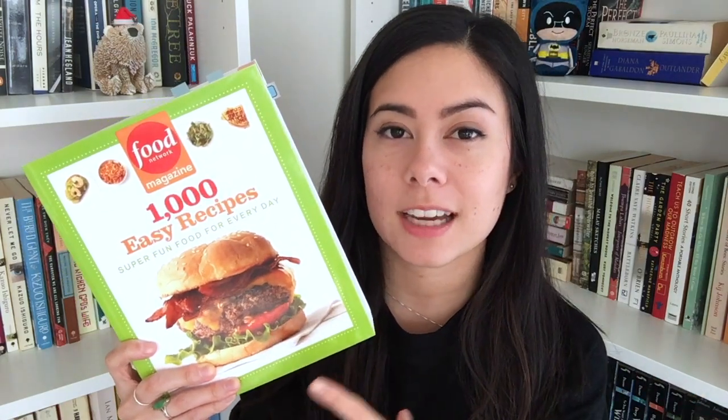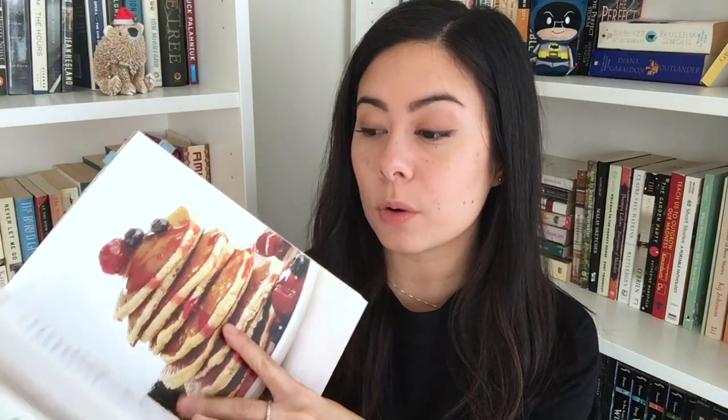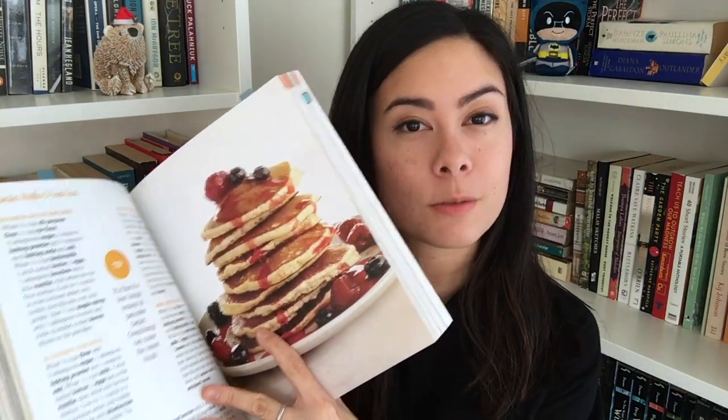I honestly don't use this one too much except for some of the salad recipes — they've got a very good pasta salad recipe in particular. And although it's nice to have as a quick reference guide because there are literally so many recipes in here, it's not what I would suggest for new cooks. The recipes are just so short. Yes, they're supposed to be simple, but sometimes you need a little more explanation, and you don't get a picture of every single recipe, which I think as a new cook is really important — you want to know what it's supposed to look like.